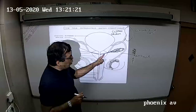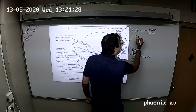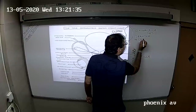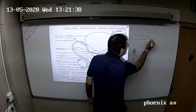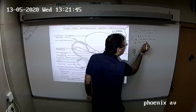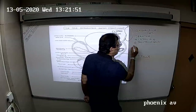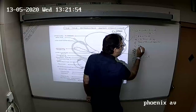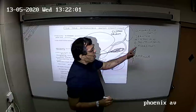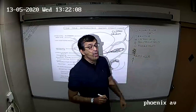Seminal fluid is rich in chemicals. It is rich in fructose or sugar. It has citric acid in it, prostaglandins, and a protein called fibrinogen. So seminal fluid is rich in fructose, citric acid, prostaglandins and fibrinogen.